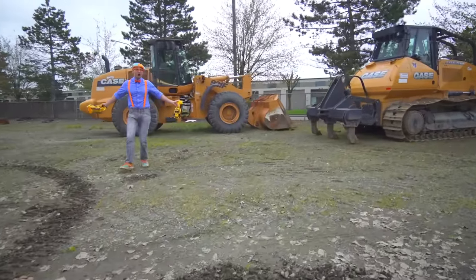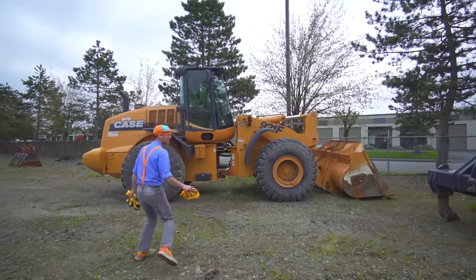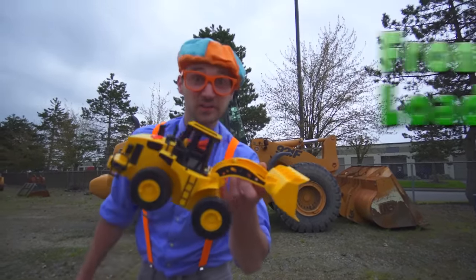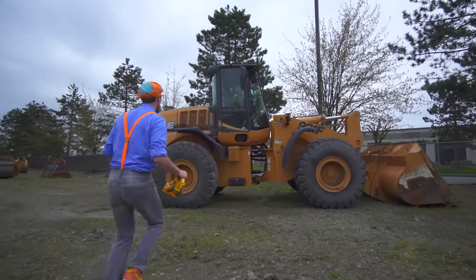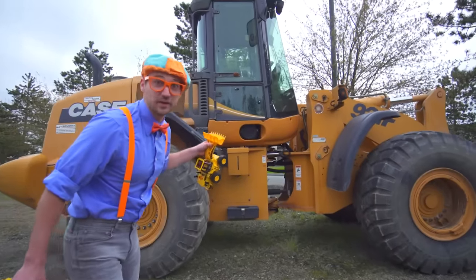Whoa, look! It's a front loader, it's so big! And this is the front loader toy. Wow, it's so big! That is a real front loader.